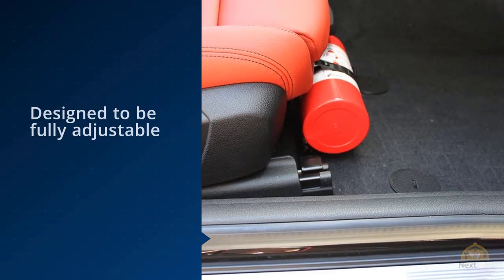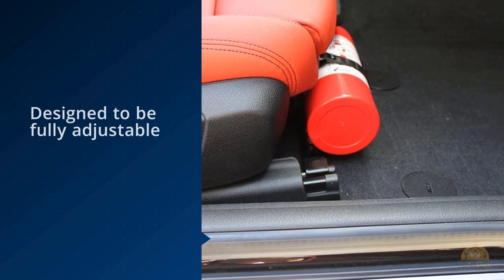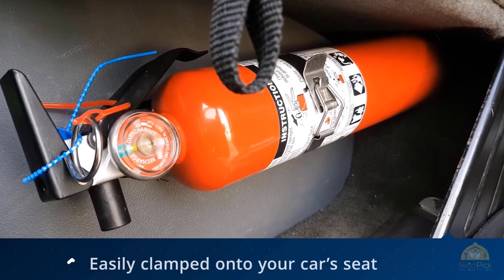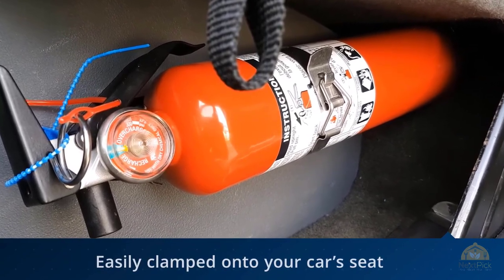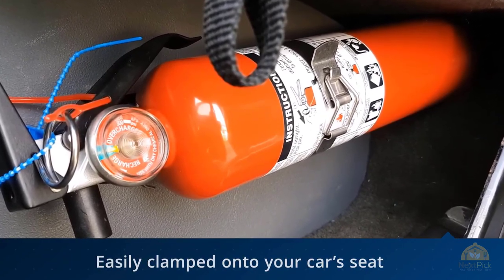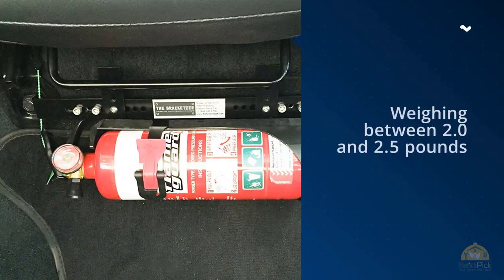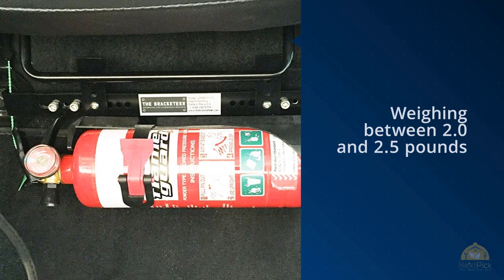It can also be bolted onto the seat mount points of your vehicle using the stainless steel bolts included in the package. The Bracketeer can handle any type of fire extinguisher weighing between two and two-and-a-half pounds. It works best with Kidde, Marine H3R Performance HaloGuard, model numbers 4666-27N and 4661-79, and Amerex Halotron, among others.